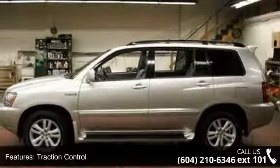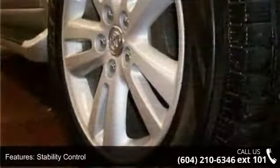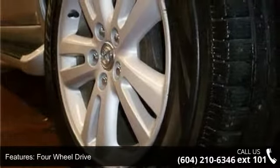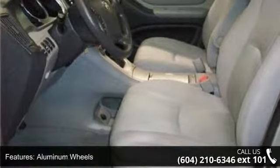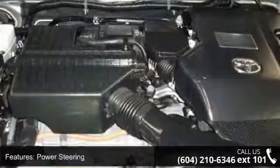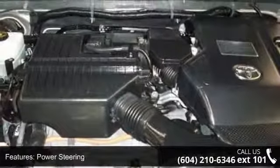Enjoy these notable features: traction control, stability control, four-wheel drive, aluminum wheels, power steering, four-wheel disc brakes, ABS, brake assist, luggage rack, and automatic headlights.